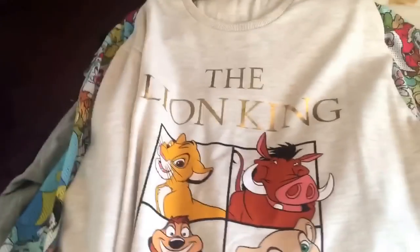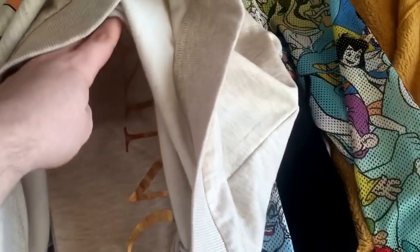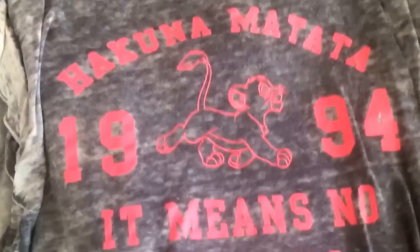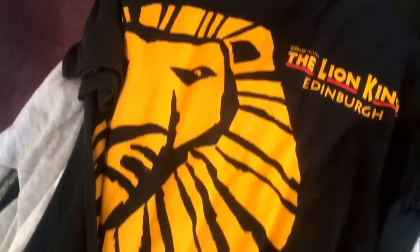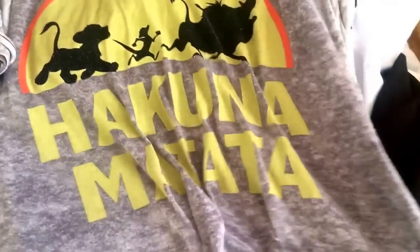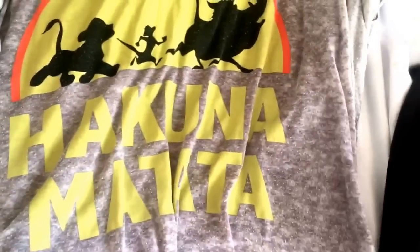This jumper I got from Primark has matching trousers with it — I haven't worn them yet but they're really lovely. I actually have this jacket I got a while ago — flip that over — it's like a bomber jacket and it has Simba, Nala and Pumbaa on there, plus loads of other Disney characters as well. This t-shirt I got from Primark — I don't really wear it anymore. This one I got from the musical, it's The Lion King Edinburgh — it's way too big for me now but really nice. This one is also from Primark, probably the first thing I bought from Primark Lion King-wise.